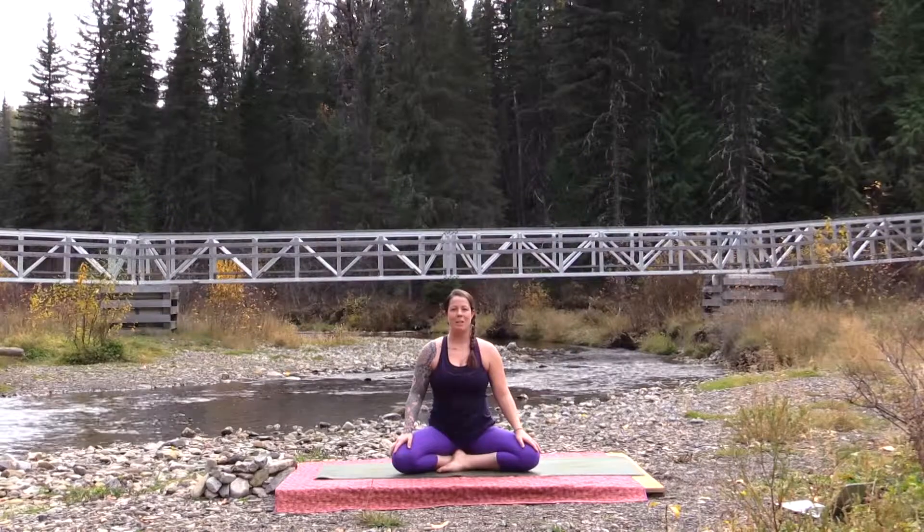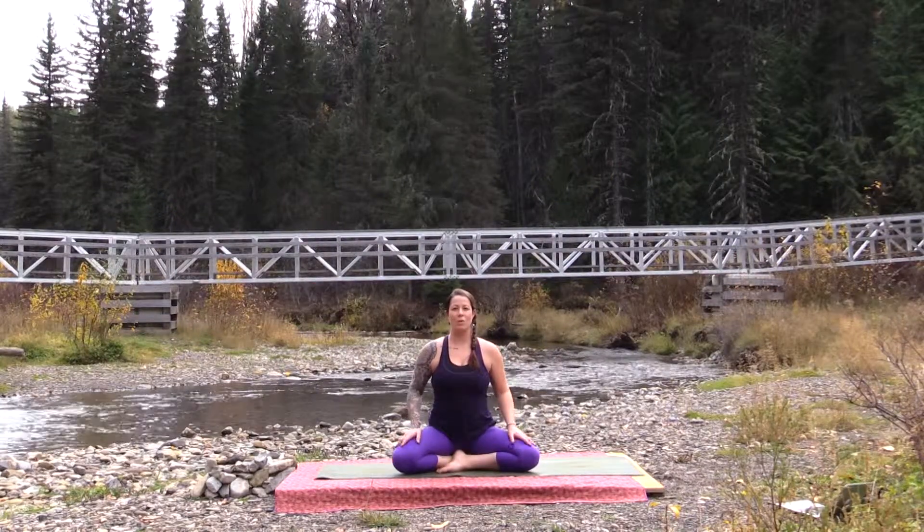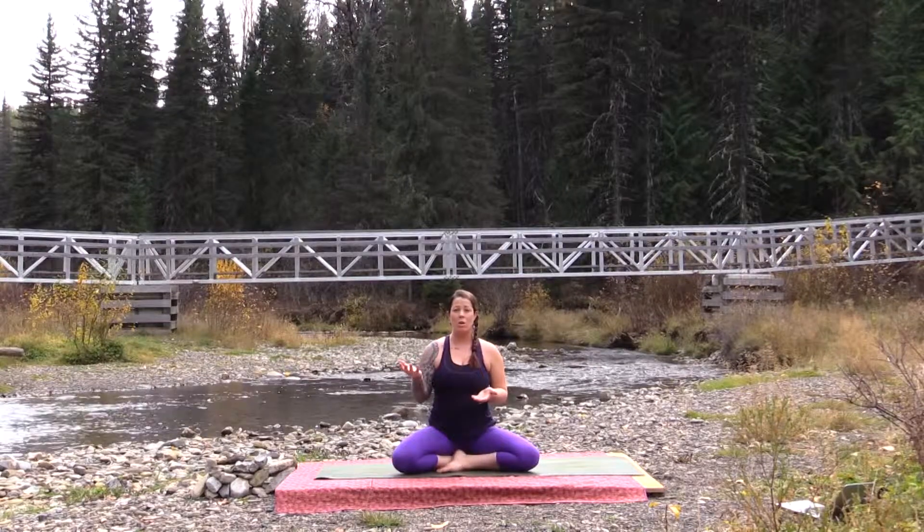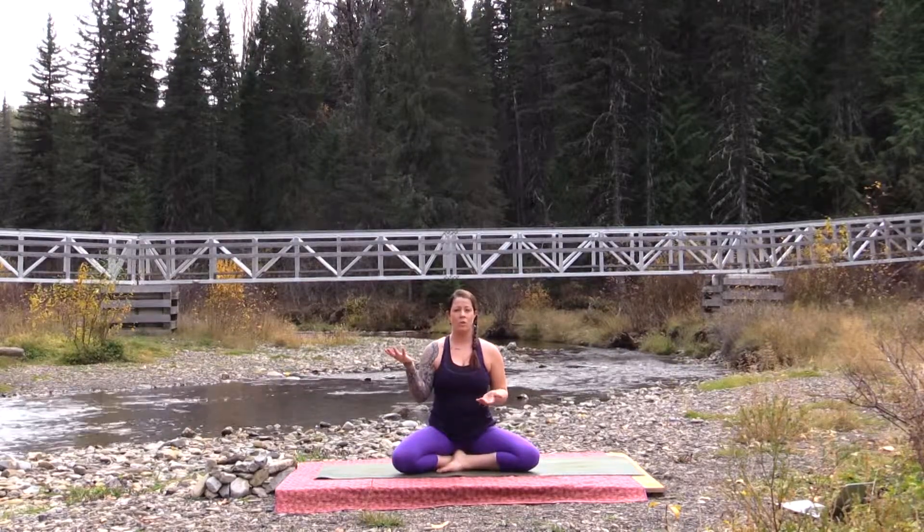Welcome to your practice today. My name is Lindsay and I will be guiding you through a practice where we're going to explore one of the hermetic laws. The hermetic laws are the seven laws of power that give us a clear understanding of how the world works, how we work, how the universe works.